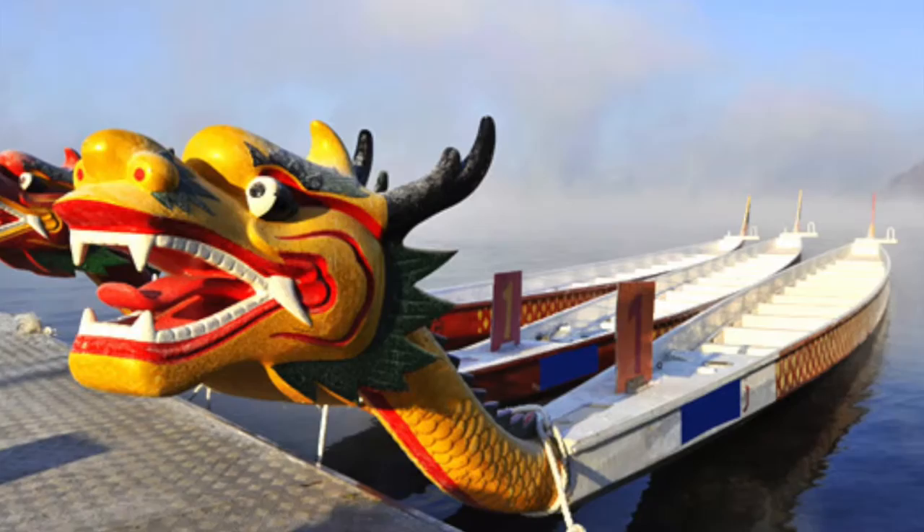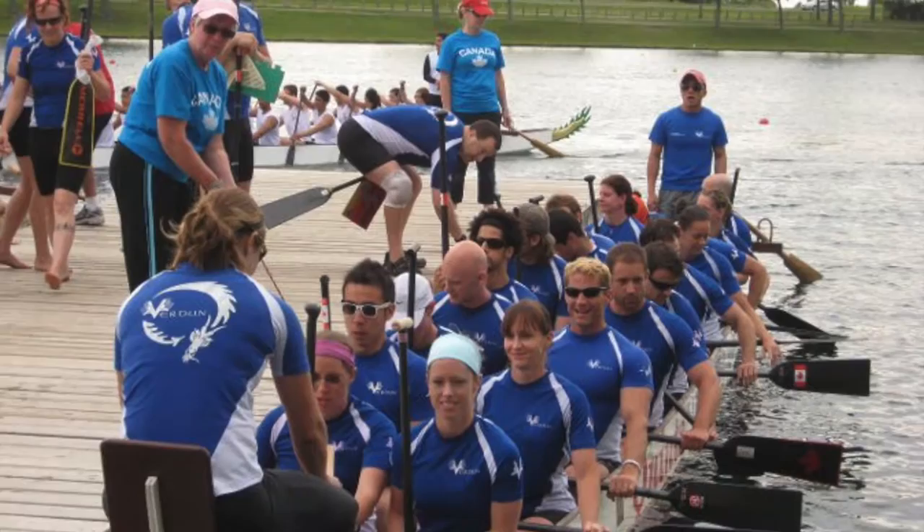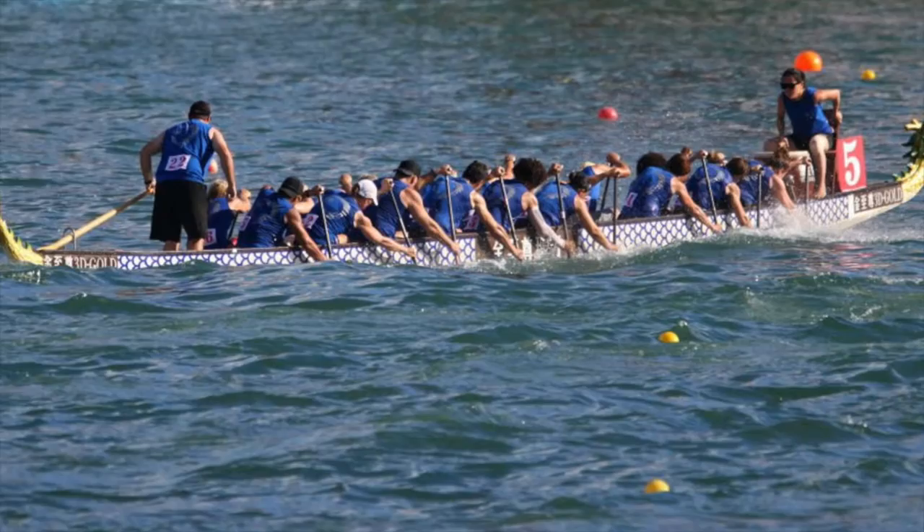A dragon boat is 40 feet long and nearly 4 feet at its widest point. A dragon boat holds 20 paddlers who sit side by side in 10 rows, plus a drummer and a steersperson. Paddlers — not rowers — compete in races that are 200 meters, 500 meters, 1000 meters, or 2000 meters long.